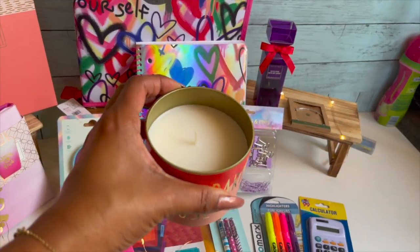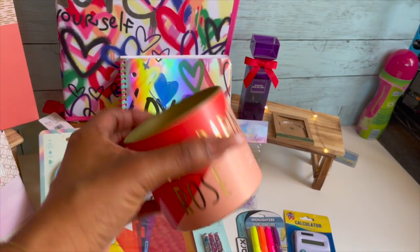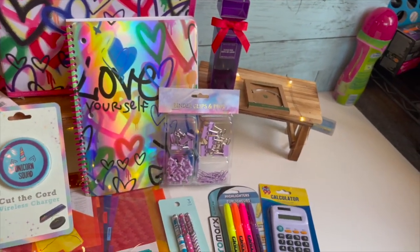I am also including the Mandarin Rose soy blend candle — it's a metal tin, single wick, and it smells oh so good. I hope you guys like that.